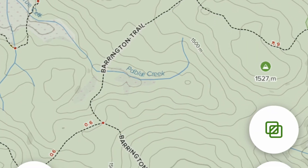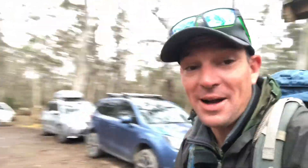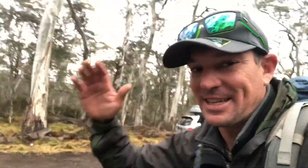So this week we are starting from the Barrington Trail Trailhead. As you've seen, it's a bit cold and wet this morning. We are parked — it's about 22:10. Let's get this rolling.